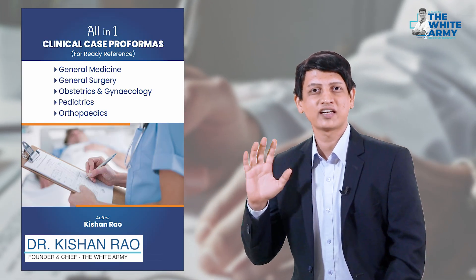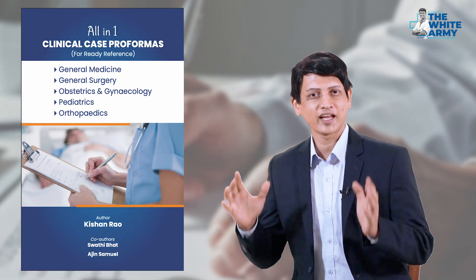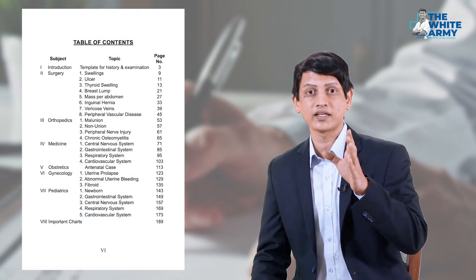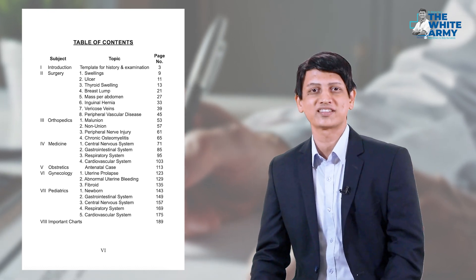Dear members, here we have an all-in-one clinical case performance book for your ready reference. This is an apron pocket-size book which contains subject-wise all the important exam-oriented clinical case writing templates for medical and dental students.